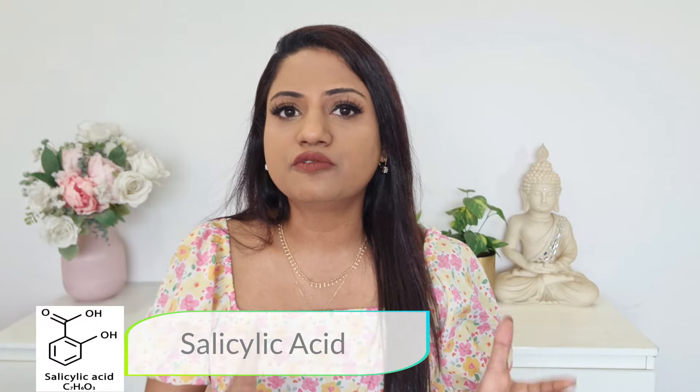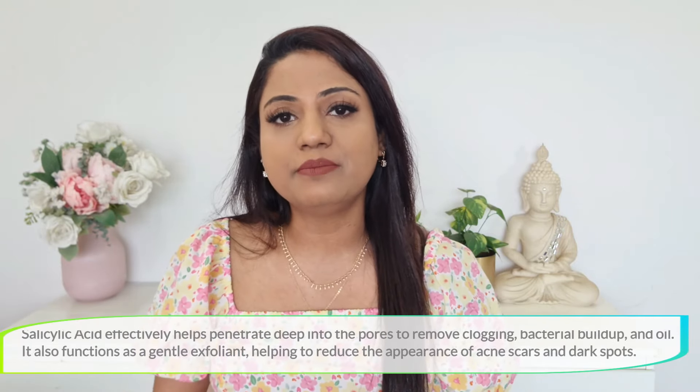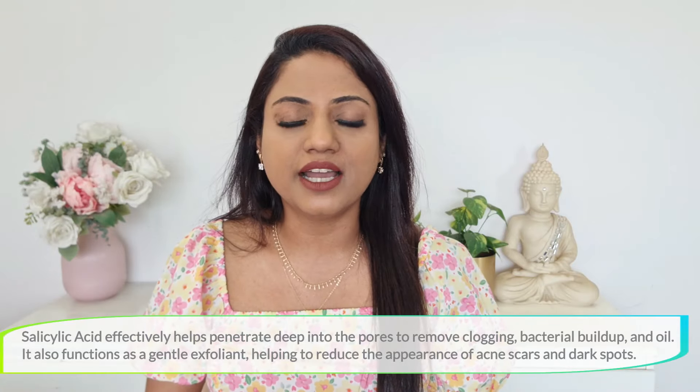I'm sure you're already aware of the benefits of using a salicylic acid serum on your skin. Especially if you have oily or acne-prone skin, you should definitely include a good salicylic acid serum in your skincare routine, because salicylic acid helps to penetrate deep into your skin, helping to remove clogging, bacteria buildup, and oil. It also functions as a gentle exfoliant, helping to reduce acne spots and scars left behind due to acne.